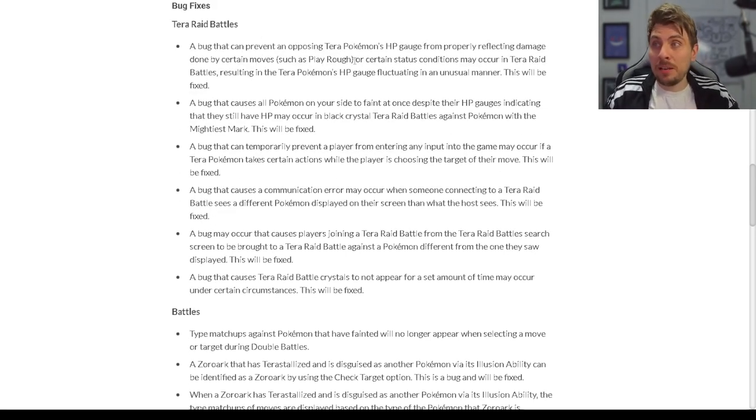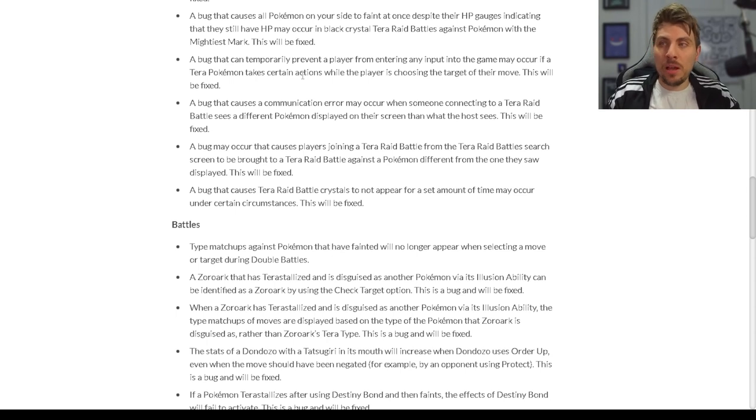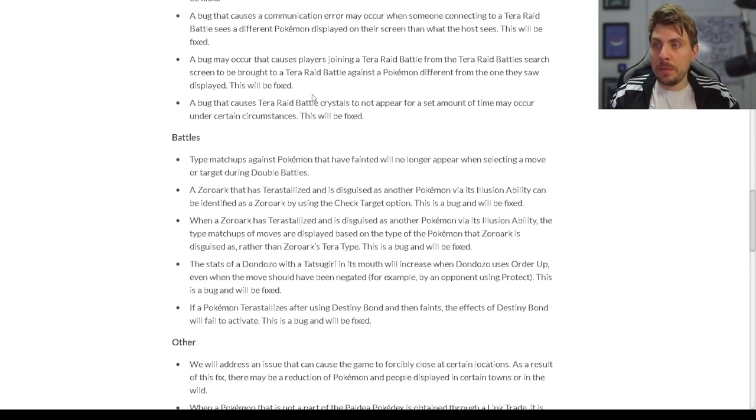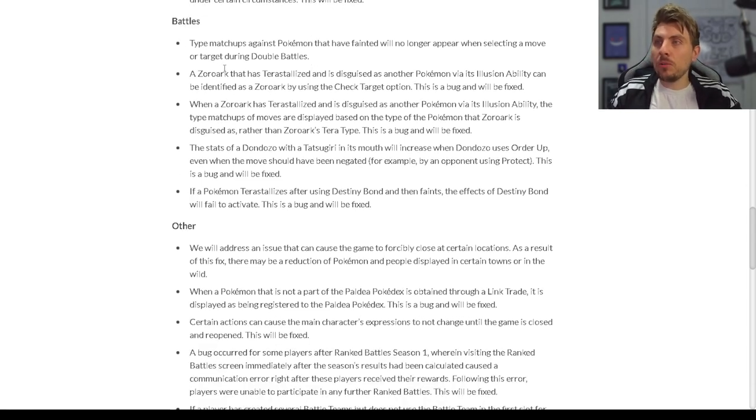All of those fixes to Tera Raids is a very big plus — there are some big fixes, like the Play Rough bug that I didn't expect to see get fixed. Super happy that they have. Tera Raids are a big part of the post-game; once you've finished everything, there is very little to do outside of shiny hunting and Tera Raids. So fixing those is a big bonus.